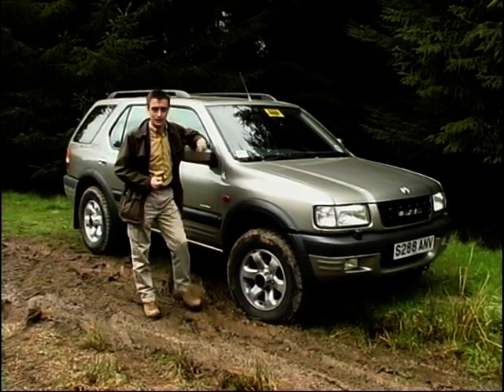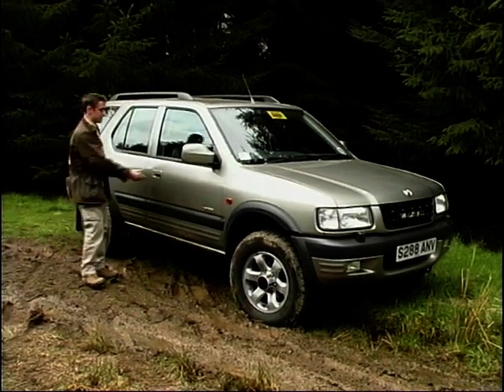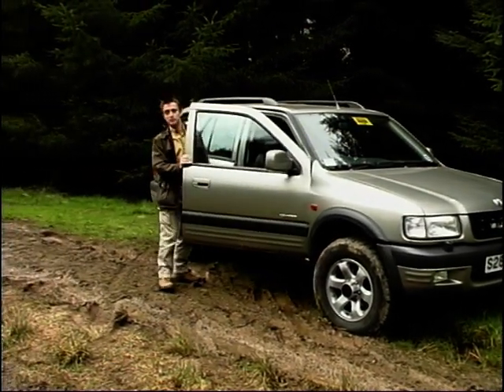This is the new long wheelbase. It's the V6 Limited — it's the top of the range. Leather everywhere. And I'm going to get my muddy boots all over it.